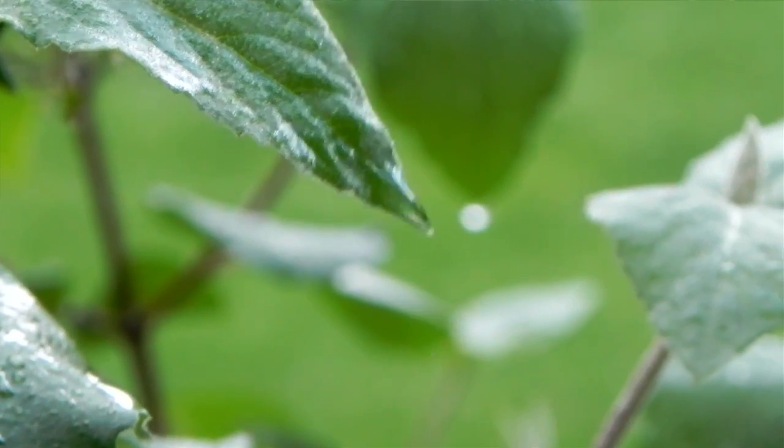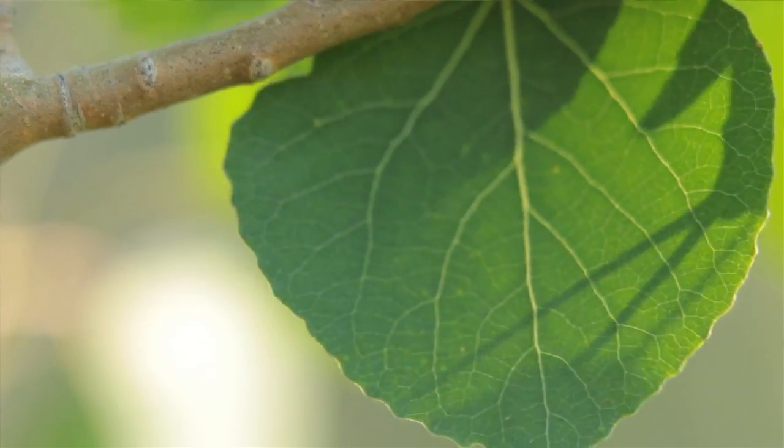For instance, go outside and look at any leaf — the veins in a leaf — and what you're seeing is the world's best water distribution network.